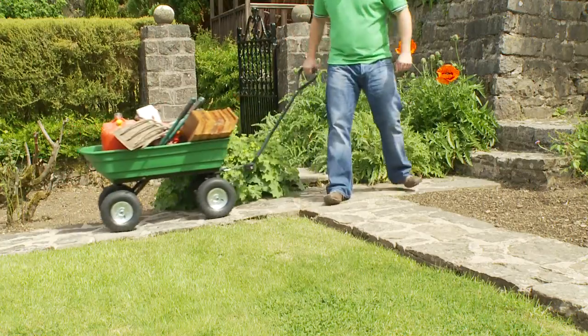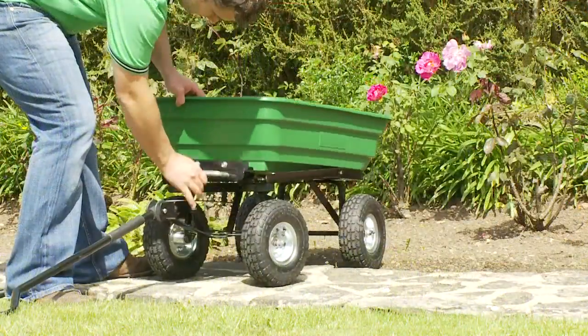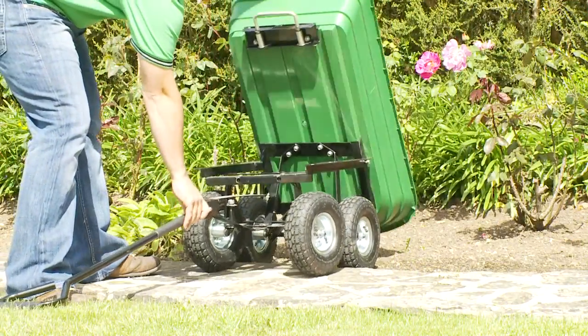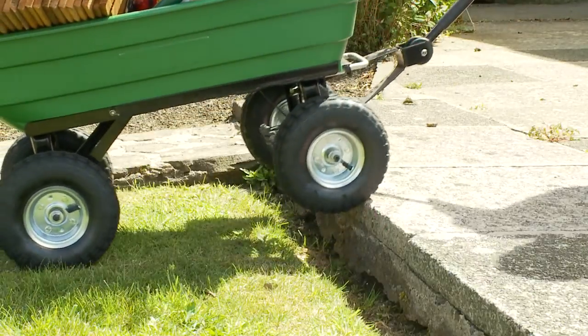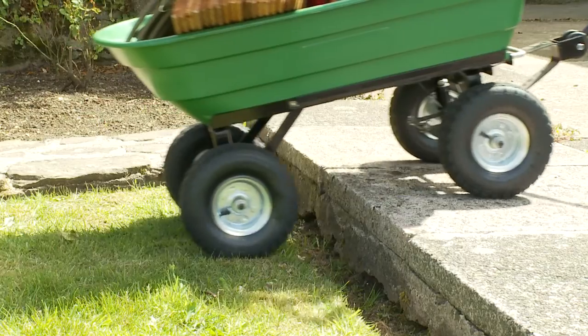So it will be sure to handle anything you throw at it. For ease of unloading, the trolley features a tipping cargo tray, and the robust inflatable tyres make travelling over uneven ground a doddle.